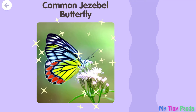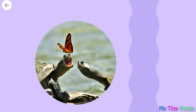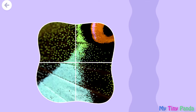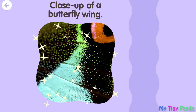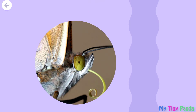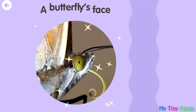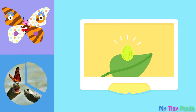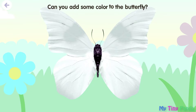Common Jezebel butterfly. Butterfly friends. Close-up of a butterfly wing. A butterfly's face. Can you add some color to the butterfly?